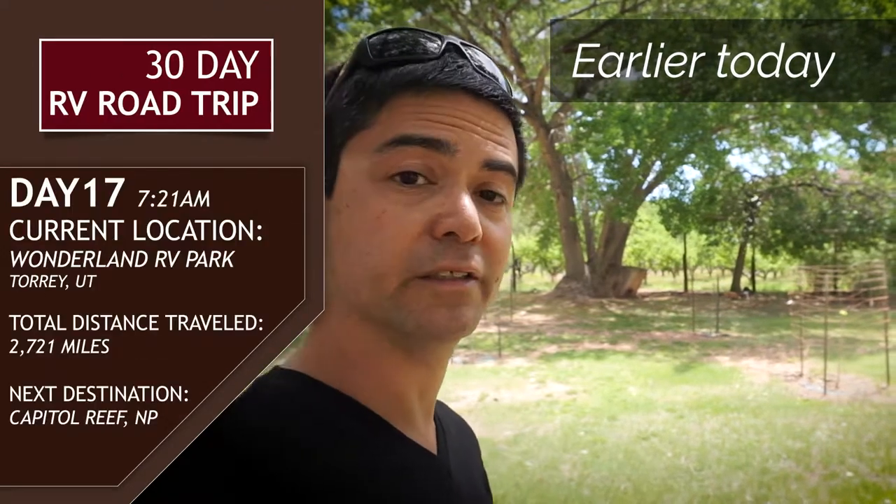Next up we're hitting the road to Goblin Valley State Park and then on to Moab for Arches and Canyonlands.